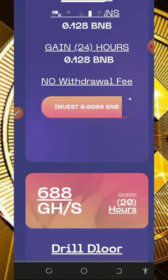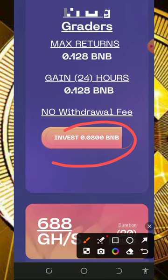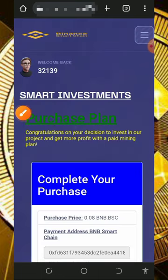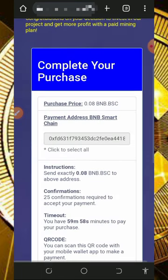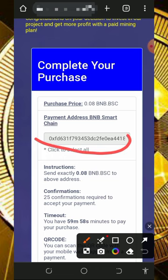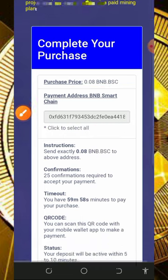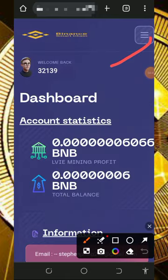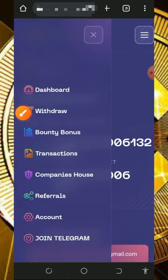Assuming you want to join the third plan, just tap on the invest button below it and it's going to take you to the invoice. You need to copy out the BNB smart chain address provided, post the exact amount, and then you're going to receive the mining power and mine faster on the platform. Once you mine enough balance, you can place a withdrawal.